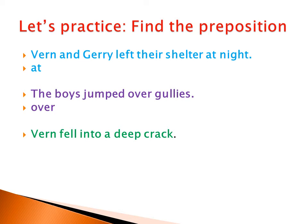Vern fell into a deep crack. Vern is a proper noun. Fell is the verb. Into — yes, 'into' is the preposition. He landed on his legs. He is a pronoun. Landed is the verb. What is 'on'? So 'on' is the preposition.